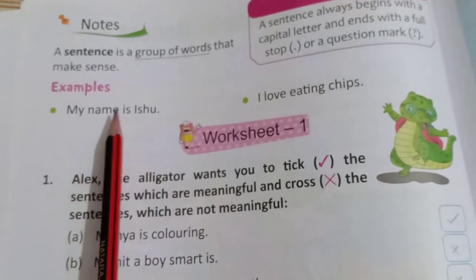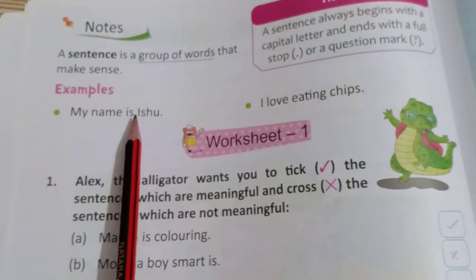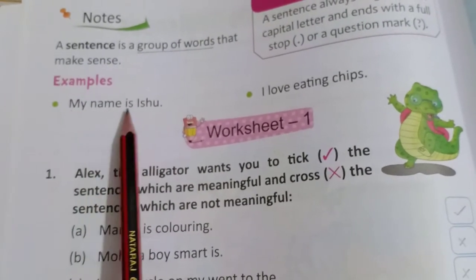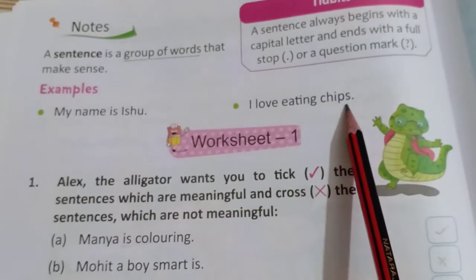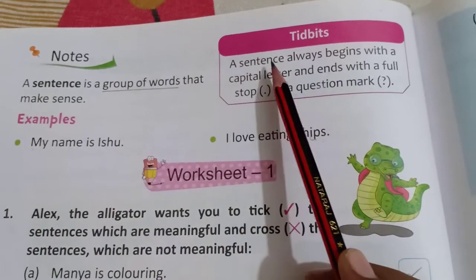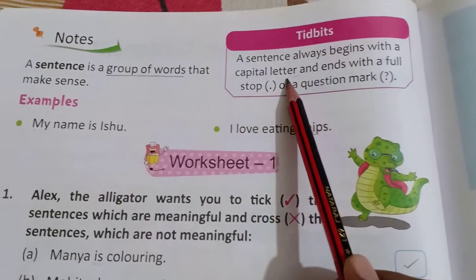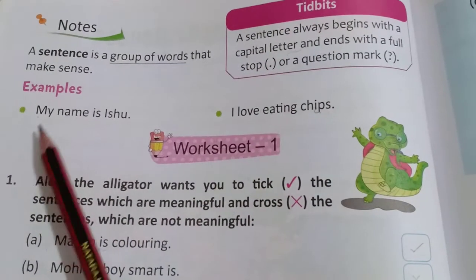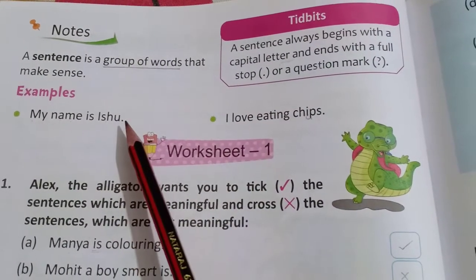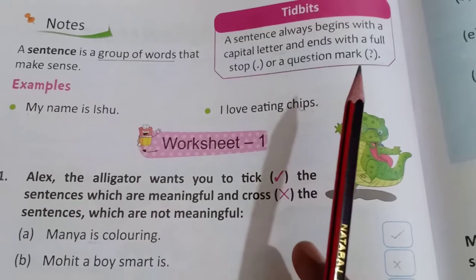A sentence is a group of words, and when its complete meaning comes out — meaning का मतलब उता है — when its complete meaning comes out, we call it a sentence. For example: 'My name is Isha' — मेरा नाम Isha है. 'I love eating chips' — मुझे chips खाना बहुत पसंद है. A sentence always begins with a capital letter — starting में first letter capital होता है — and ends with a full stop. And if a question mark is used, that goes at the last.